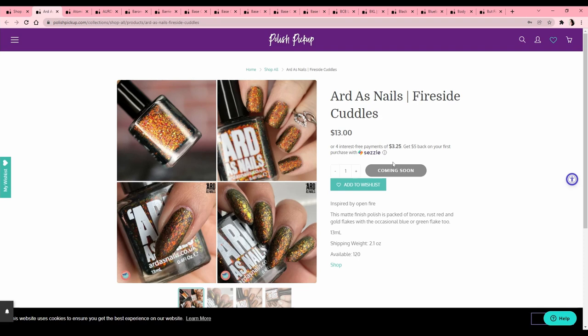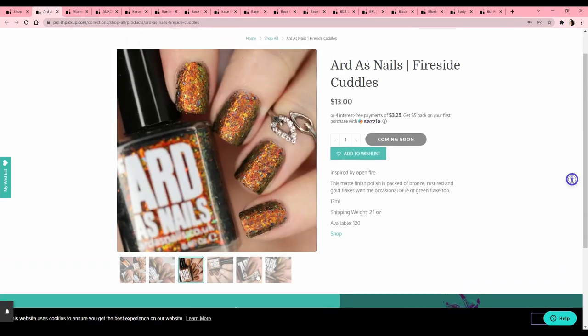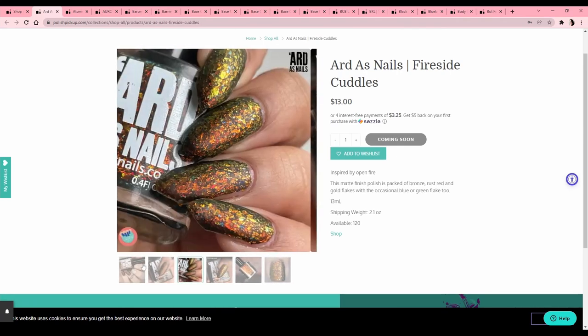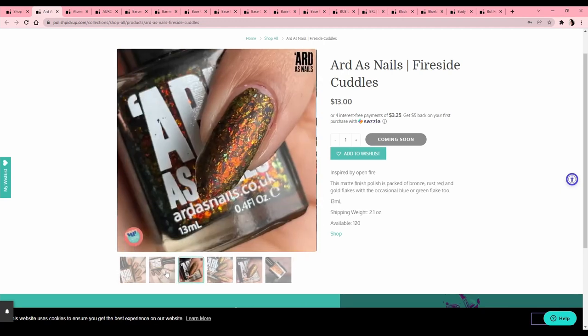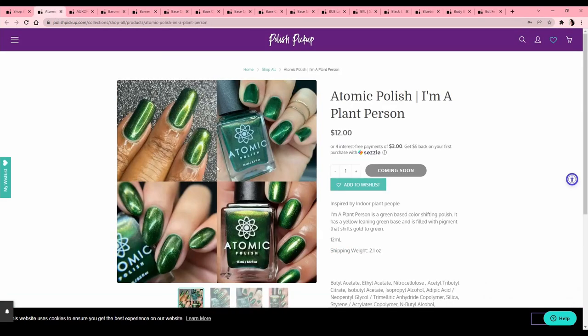I only have one like that — it's from Live Love Polish, I think it's called Rue Morgue, it dries matte. Let's put that on the wish list. Atomic Polish — I'm a plant person — inspired by indoor plant people, that's funny. It's a green base color-shifting polish with a yellow-leaning green base filled with pigment that shifts from gold to green. Definitely very pretty but looks quite similar to a lot of stuff I have, and it's just not screaming to me.